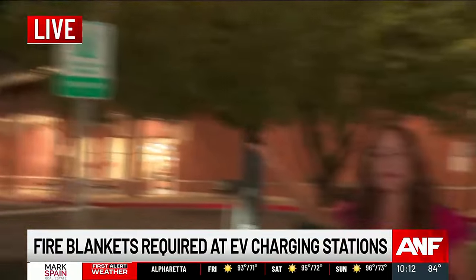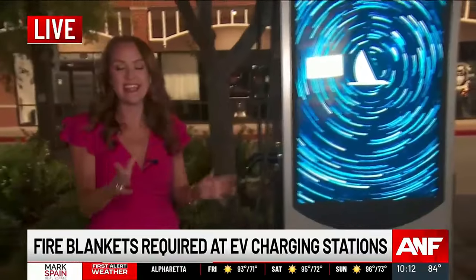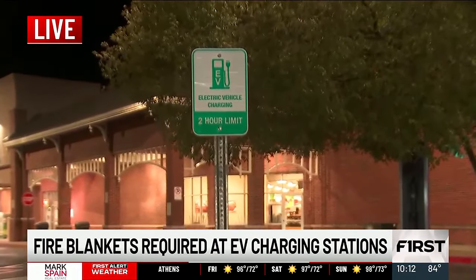A specific and special type of blanket will now sit at that station to stop any fires. Milton is one of the first cities that's actually requiring them. This ordinance means that any business like this Publix is going to have to keep those fire blankets inside if they have one of these charging stations, because that lithium ion battery that sits inside of the vehicles that park here can start a huge fire.